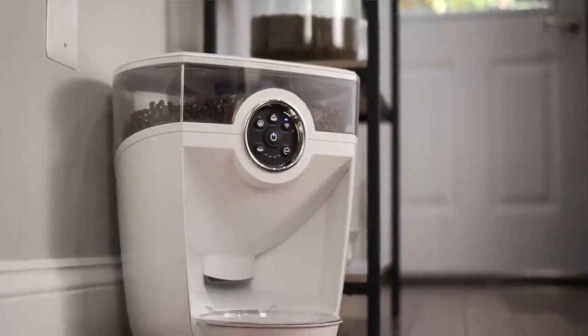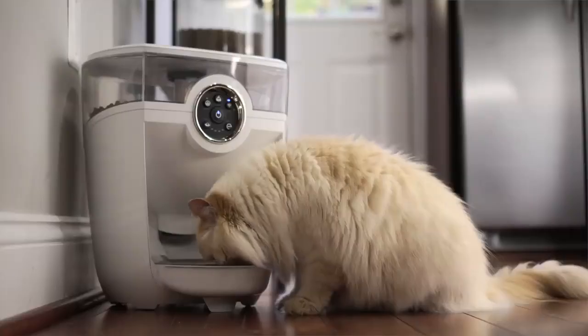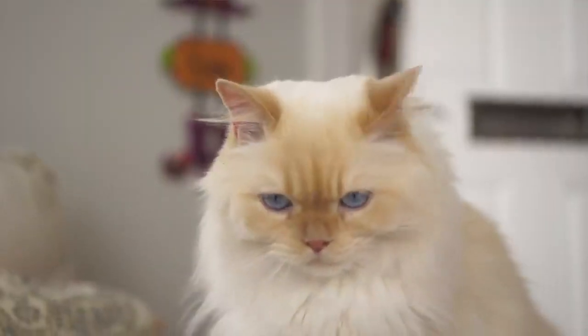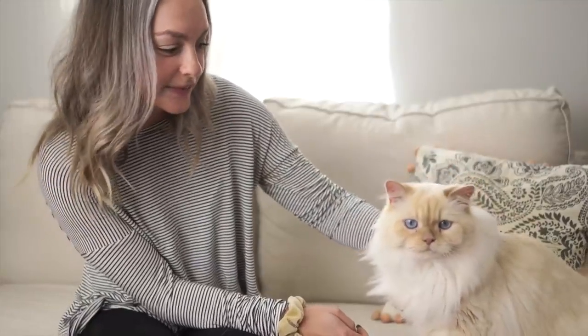I honestly couldn't recommend this product enough for any cat owner or dog owner. It has really changed my life because my cat is an overeater — I can give him the right portions throughout the day, and I know he's not getting sick and he's getting the right amount every time. That's all I could ask for.